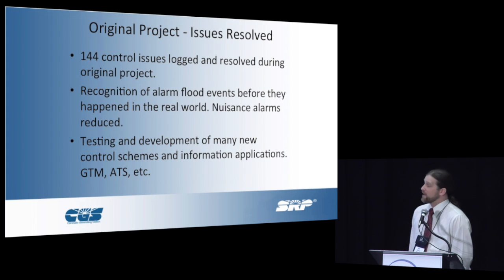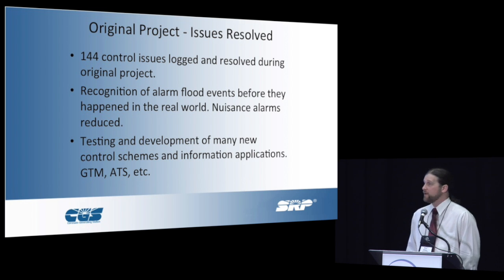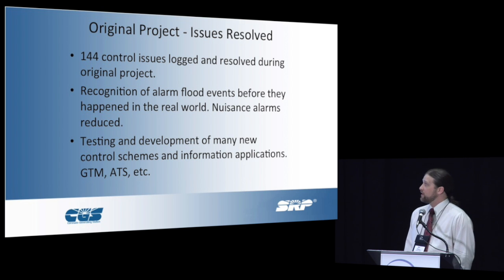On our original project — kind of our bragging rights — we also commissioned the absorber on the unit at the same time. We found 144 control issues. This was after the factory acceptance test for the controls checkout. We did get those resolved. It helped us a lot with recognizing alarm flood events and getting most of our nuisance alarms taken care of. That's an ongoing battle, but we did get the bulk of them out of the way by doing the simulator testing.